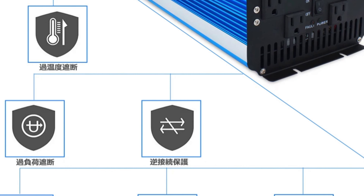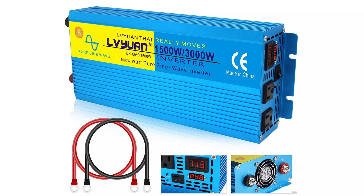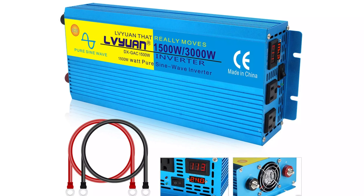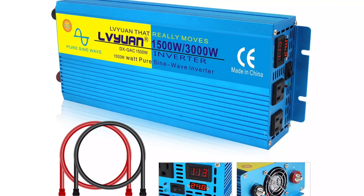The inverter is manufactured by a reputable brand, Fovil, and holds a CE certification, ensuring quality and reliability. Its compact size and lightweight build make it easy to transport and install, making it an excellent investment for both home and travel use.